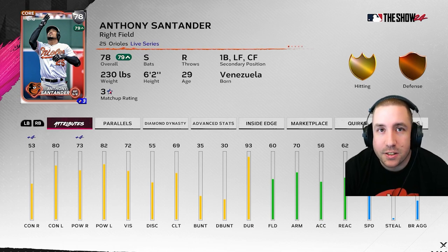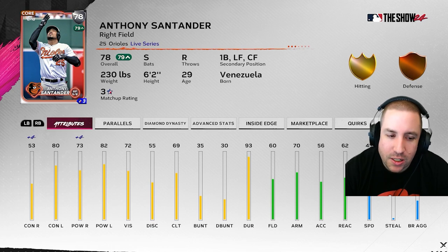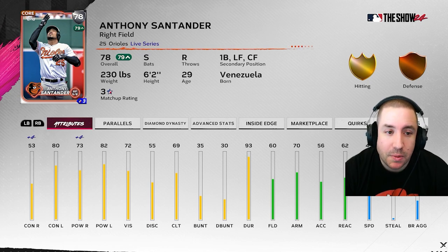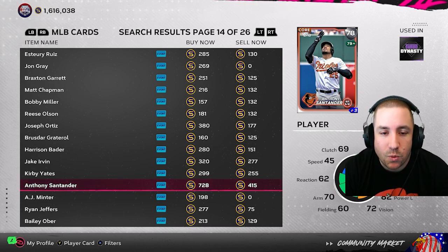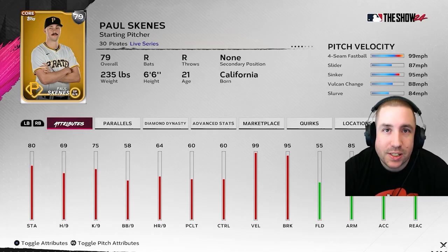Next up is Anthony Santander — six hits against lefties, batting .231 with three home runs and no additional extra base hits. That average could hurt his contact versus lefties. Against righties, 14 hits, batting .246 with seven home runs and one additional extra base hit. Power versus righties can go up; contact versus righties could get a little boost. Inside Edge has him at 79 right now or it could bump him to 80. He's another sell for me — you can sell for 400 now but put orders up for 700 stubs.